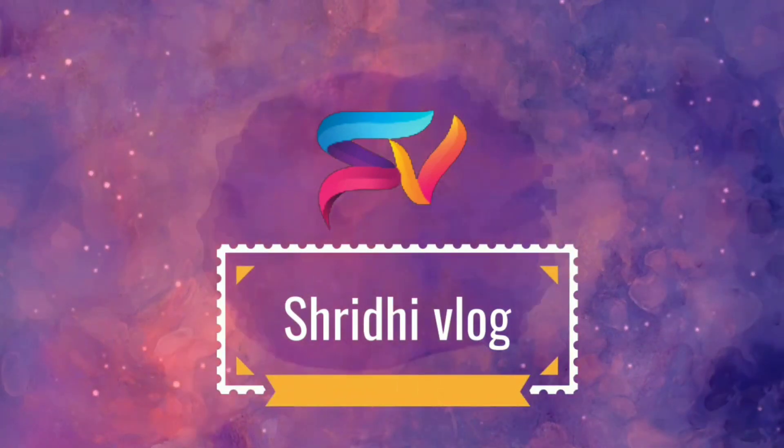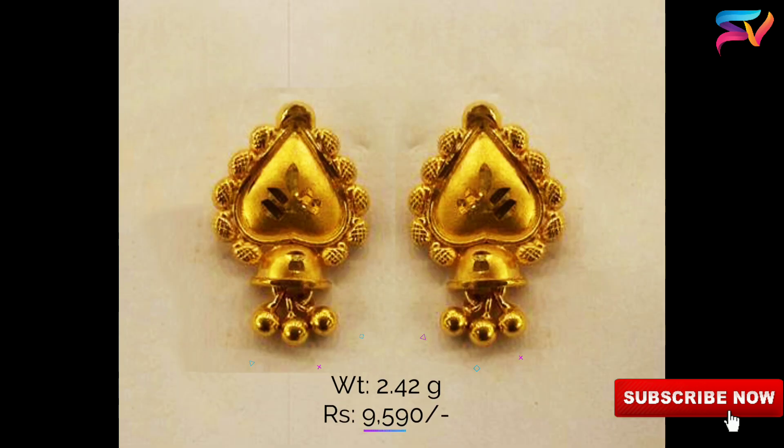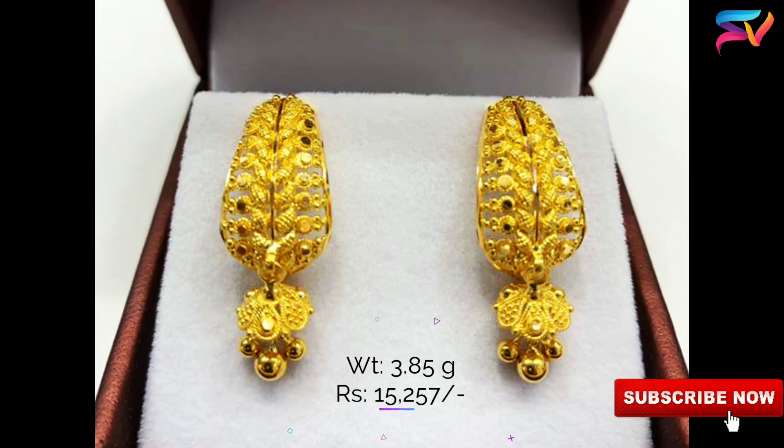Hello friends, welcome to Sridi Vlog. Today's video is about daily wear gold ear studs designs with weight and price. We all think stud earrings need to be simple and small, but a great pair of studs are versatile enough.